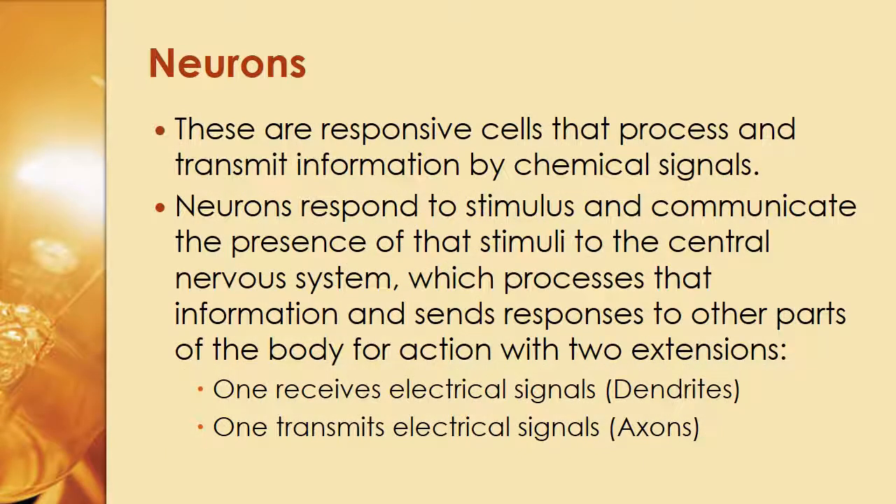Neurons are responsive cells that process and transmit information by chemical signals. Neurons respond to stimulus and communicate the presence of that stimulus to the central nervous system, which processes that information and sends responses to other parts of the body. There are two extensions: one receives electrical signals — those are dendrites — and one transmits electrical signals — those are axons.